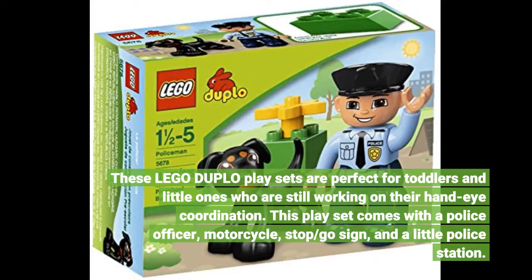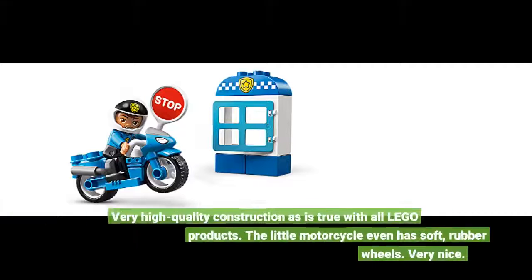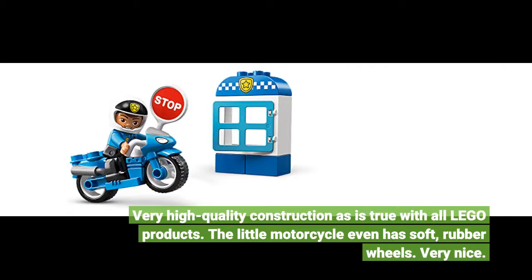This play set comes with a police officer, motorcycle, stop/go sign, and a little police station. Very high quality construction, as is true with all Lego products. The little motorcycle even has soft rubber wheels — very nice.